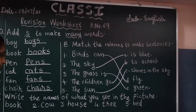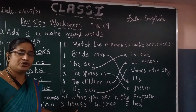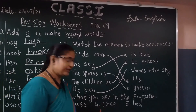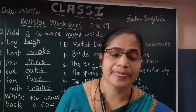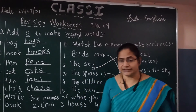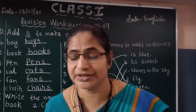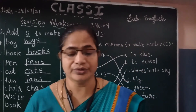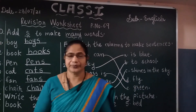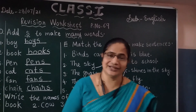Now these are the exercises of the revision worksheet from your textbook, on page number 69. You can do it in your textbook only. Okay, now your exam is going on. Study well. Enjoy your day. Have a nice day. Thank you.